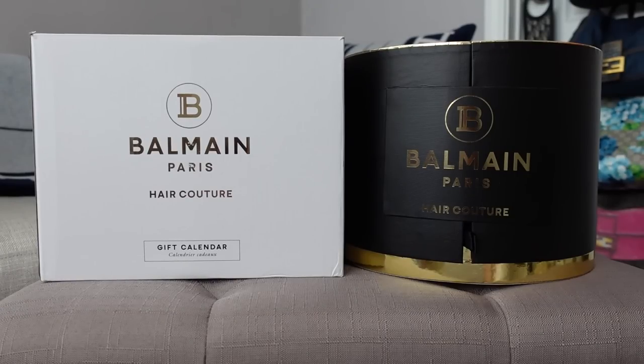Hello everyone! I have an advent calendar unboxing for you today — the Balmain Hair Couture gift calendar. This popped up on Net-A-Porter on sale. The retail price is usually $330 and it was on sale for 30% off, so I got this for $247.